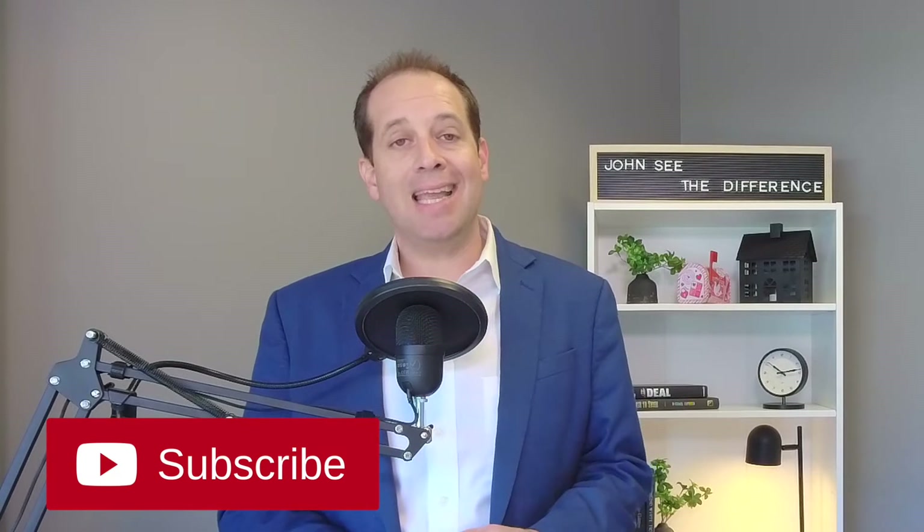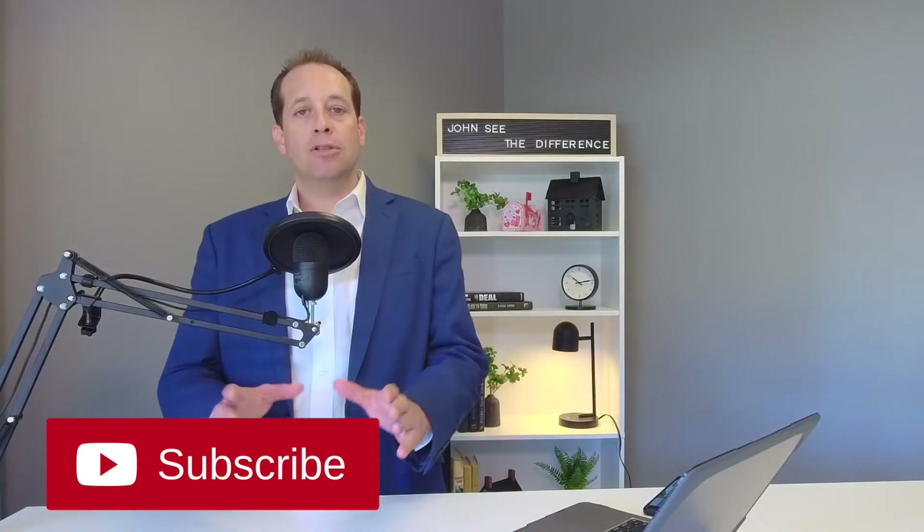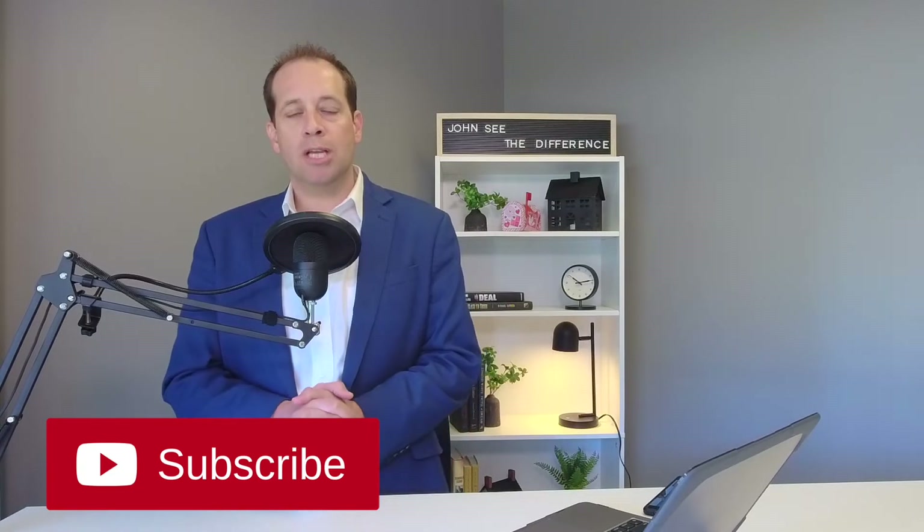Right now there's only one home for sale in the entire community. Before I jump into my seven questions that I ask every month, do me a quick favor — hit the like and subscribe button below. That helps us out a lot so you get notified and stay up to date on this great community of Verona Walk.